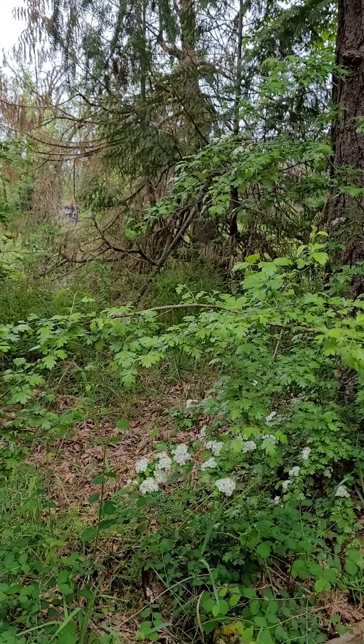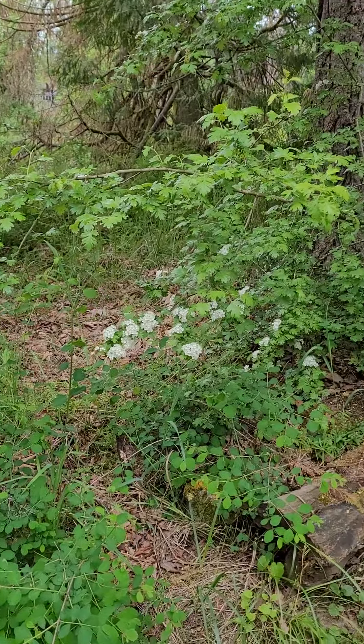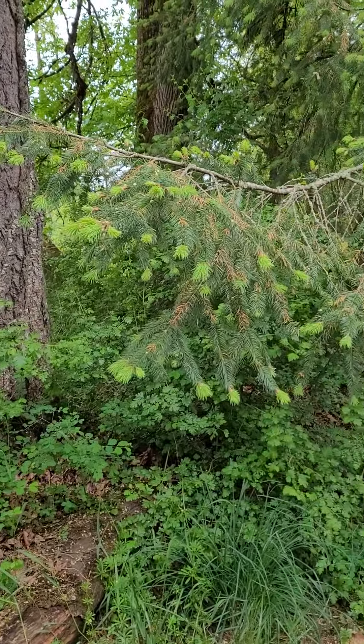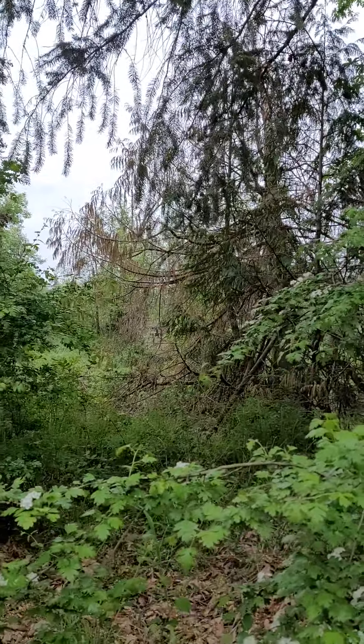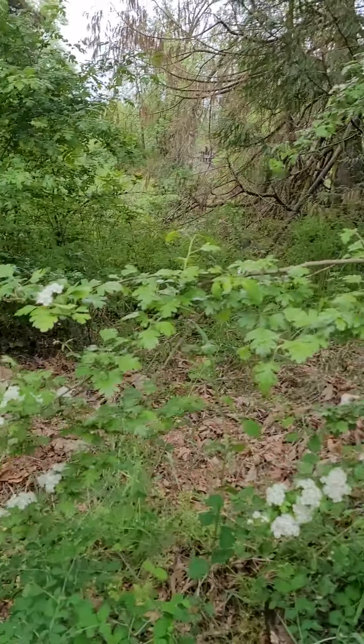Let me turn this camera around. I'm just standing here and we've got some sort of spruce or fir tree, there's cedars, and this is hawthorn, I think. Very lovely.